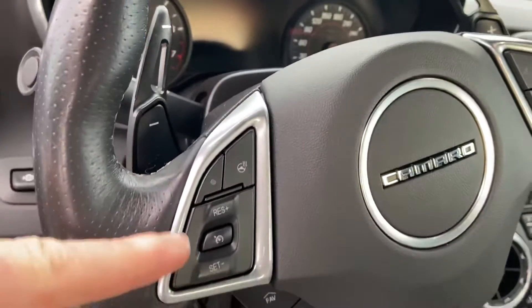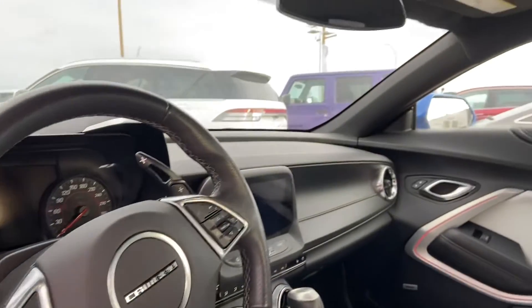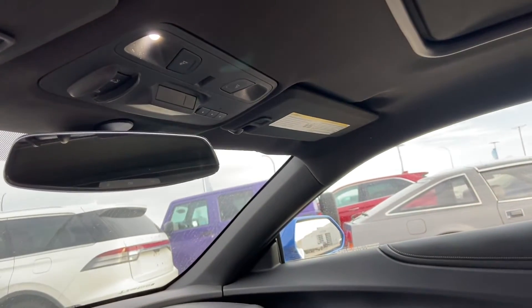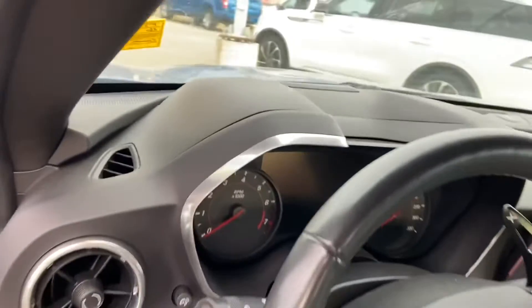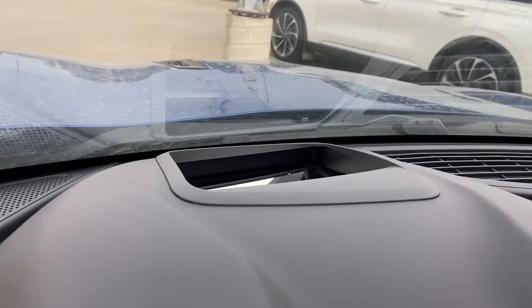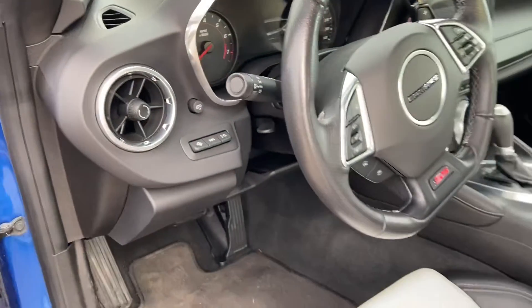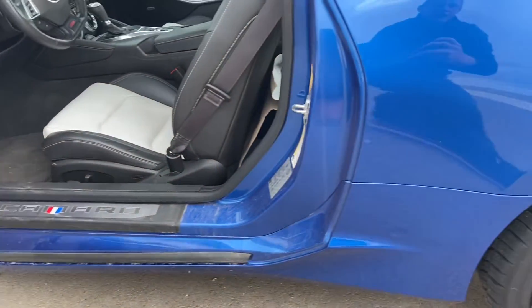You've also got your heated steering wheel controls right on the steering wheel. It also comes with the universal garage door opener built into a panel by the rear view mirror. And you've also got the head-up display, with adjustments available right on the dash.